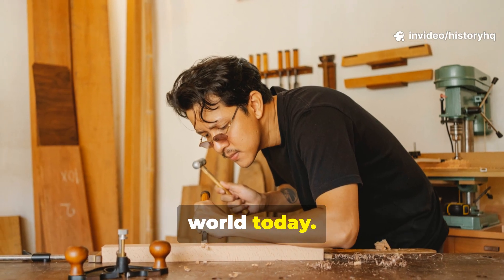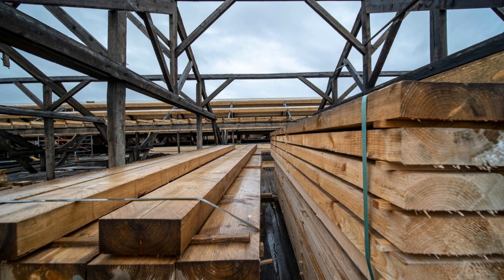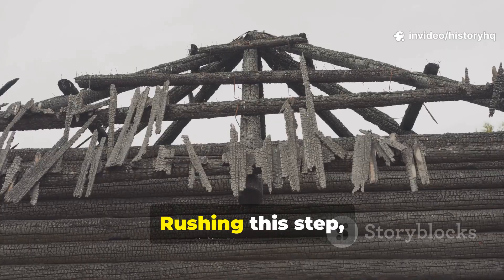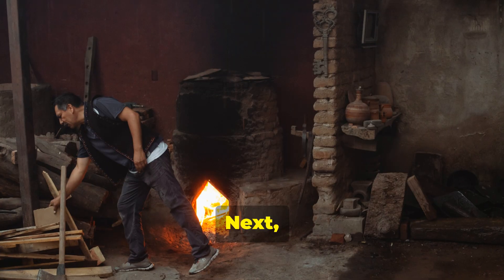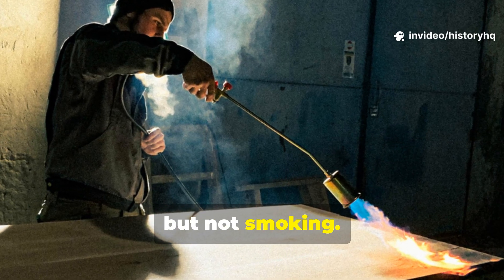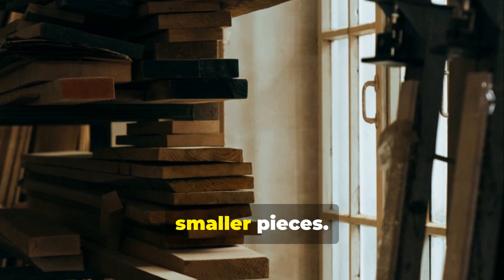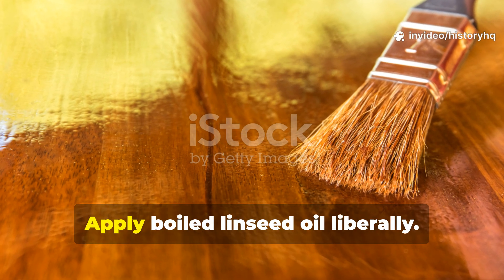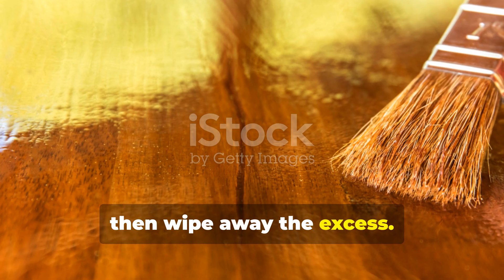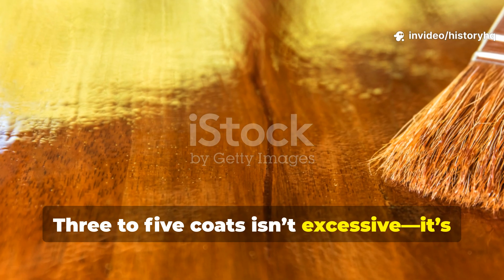This knowledge is actually quite relevant today — you don't need a medieval workshop to use this method right now. Start with properly dried wood; if it's green, you need to let it season. Rushing this step ruins everything. Next, gently heat the wood — not scorch it, not burn it, just warm enough that it feels hot to the touch but not smoking. A kiln is ideal, but a wood stove works too. Even controlled sunlight can help on smaller pieces. Apply boiled linseed oil liberally, let it soak, then wipe away the excess. Wait, then repeat the process. Three to five coats isn't excessive — it's correct.